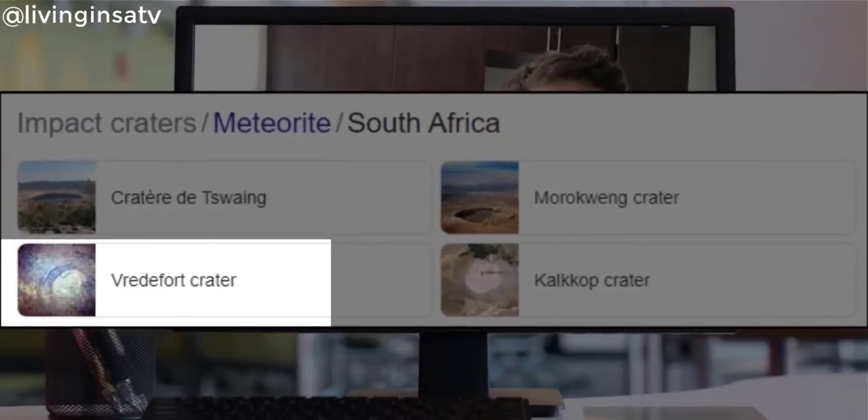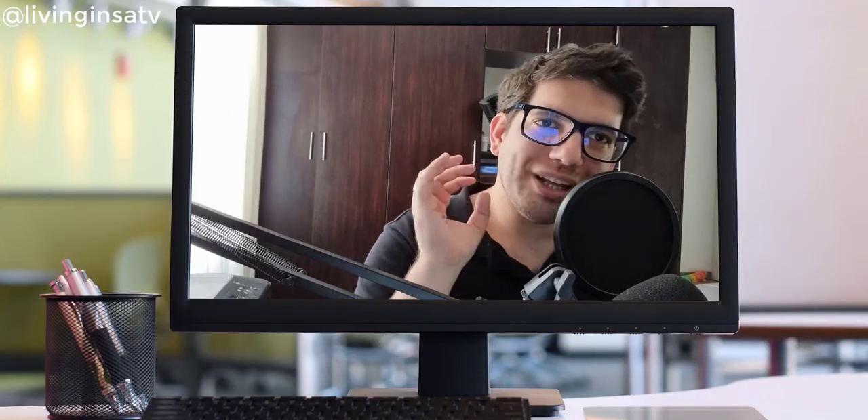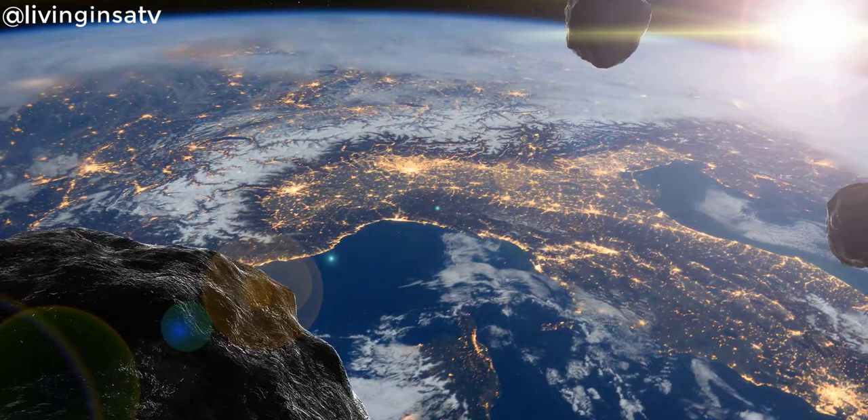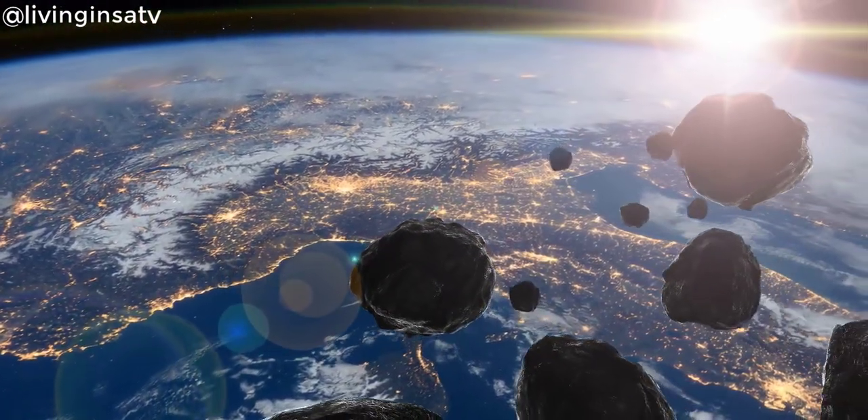The two other ones are the Tswang Crater in the Gauteng Province, near Pretoria, which you guys can visit. It's actually very lush with greenery and they even have a small lake in the middle — don't drink the water though, because it's 13 times saltier than sea water. And the last one is the Vredefort Crater in the Free State. The Vredefort Crater is the biggest impact of an asteroid ever recorded on this planet.